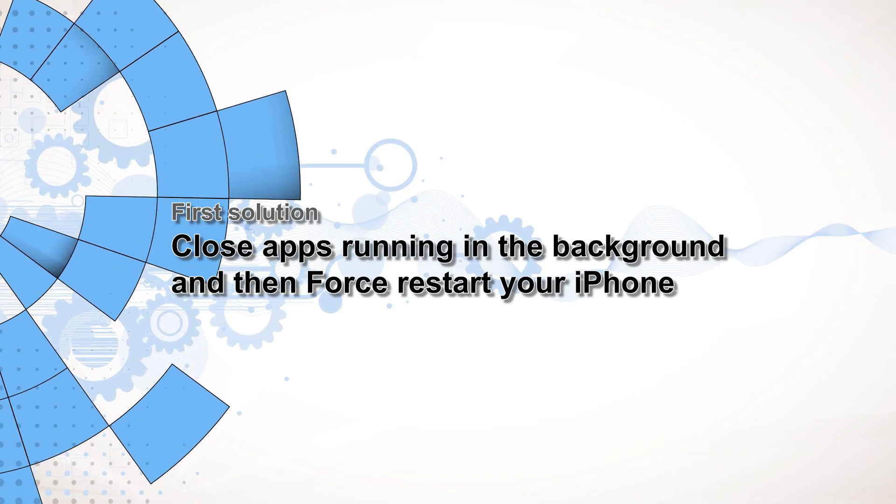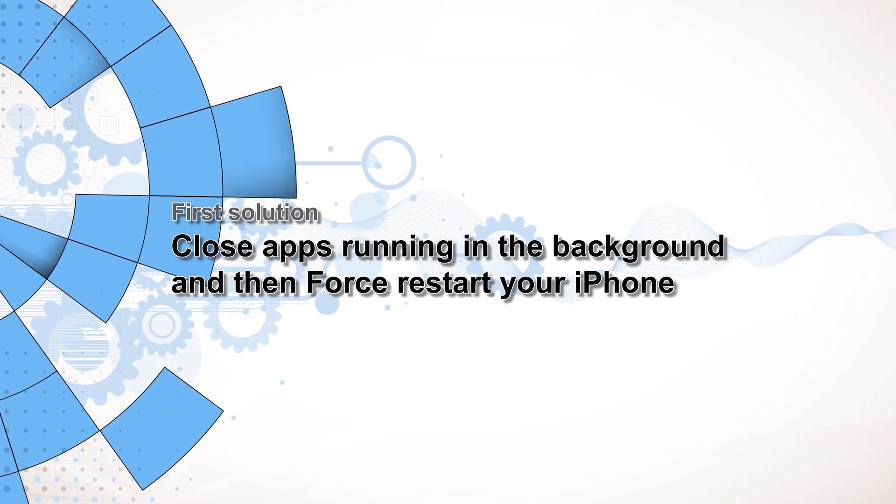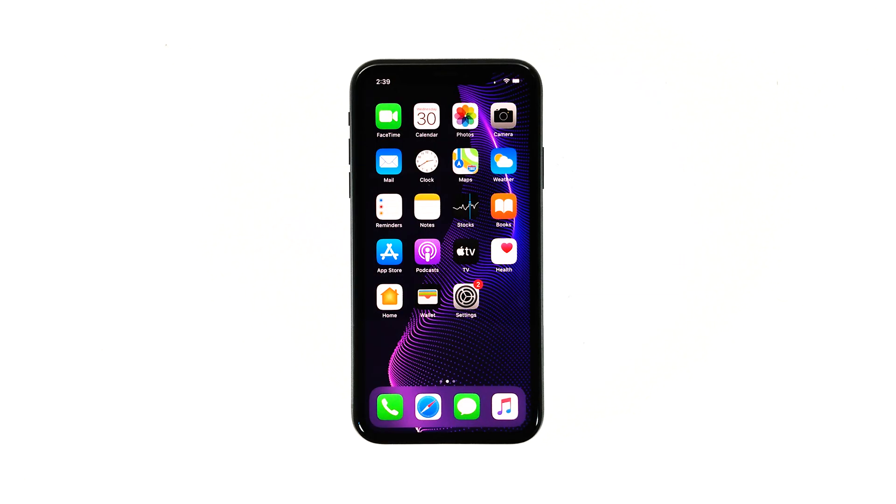First solution: close apps running in the background and force restart your iPhone. It is possible that this problem is caused by the apps that are running in the background. To rule this possibility out, close those apps to free up the RAM they're using.